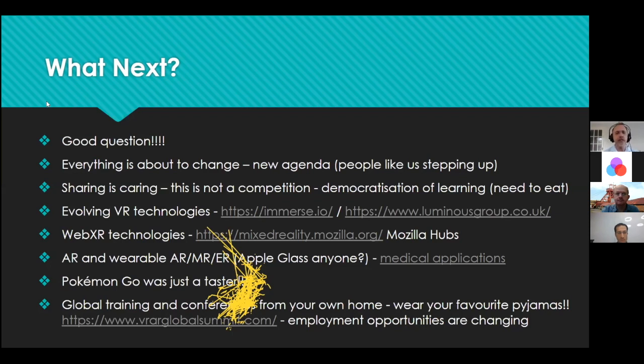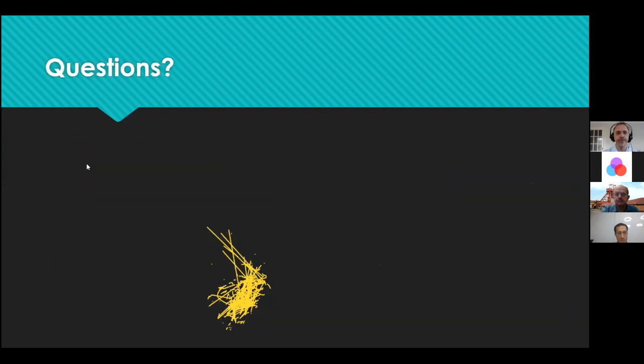Global training and conferences will now be from your own home. There's a big conference coming up — the VR AR Global Summit on the 1st to 3rd of June — filled with employability opportunities and industry leaders. Employment opportunities are changing. You can't just go to a single place of work and think that's enough. You can be at home developing new skillsets, engaging in training, and evolving — because the world is evolving around us, partly due to coronavirus but mainly due to the ingenuity of VR technologies.